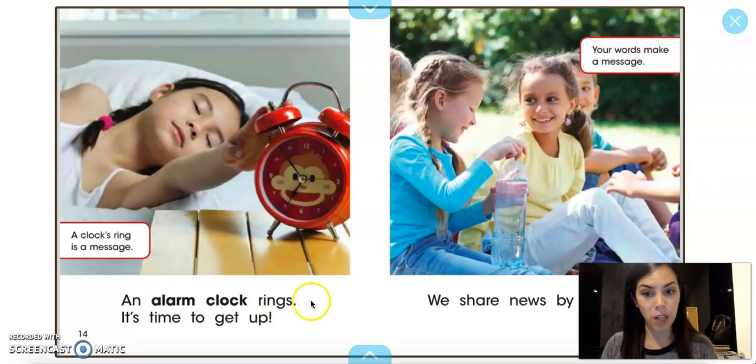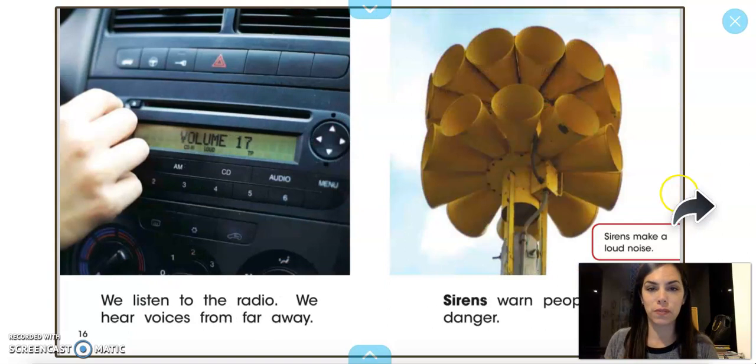An alarm clock rings — it's time to get up. A clock's ring is a message. We share news by talking; your words make a message and your words make sound. We listen to the radio and we hear voices from far away. Those sounds are telling us things — they're playing a song, they're letting us know about the news.